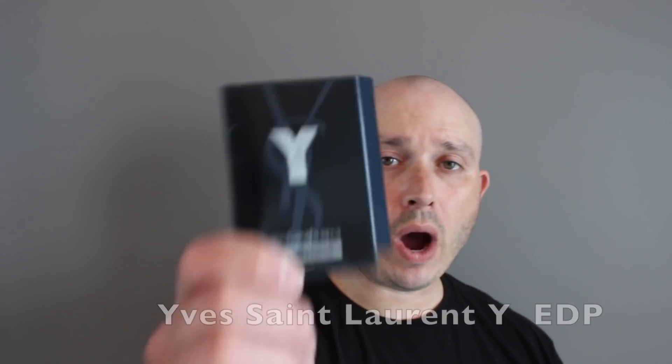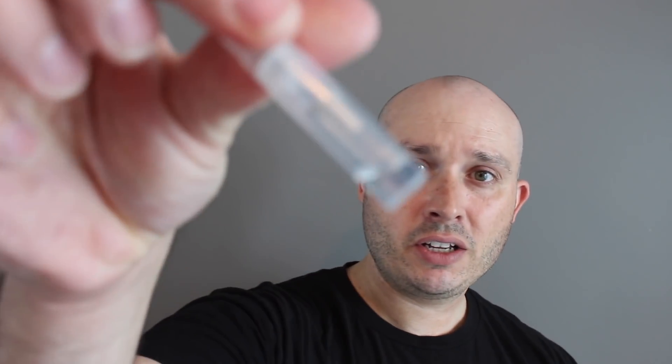Today's video is coming from the house of Yves Saint Laurent and we're doing Y Eau de Parfum or EDP. This fragrance was launched last year in 2018. The classification is probably more of a citrusy aromatic. I only have a sample that I've almost finished. Let's see a picture of what the bottle looks like and then dive into this one.